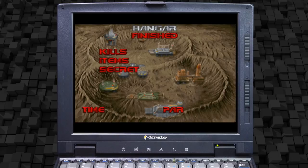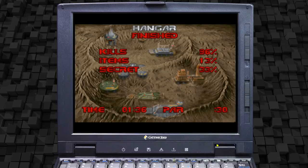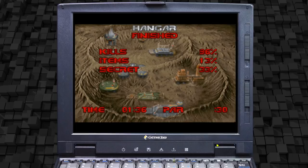So yeah, that's clearly OPL3 emulation on the Backpack. That's pretty cool for, you know, all those Ad Lib games for Windows 95. Still, nice to have.